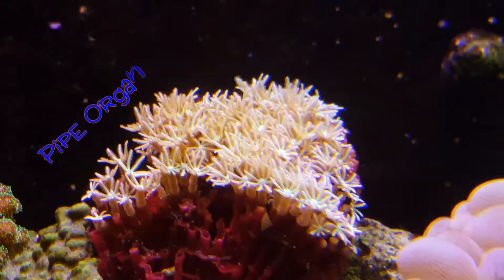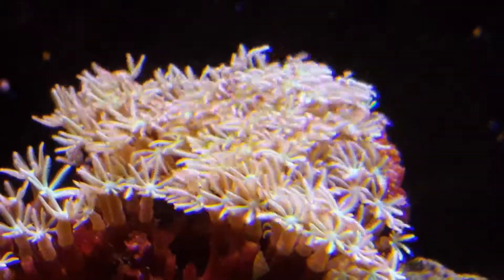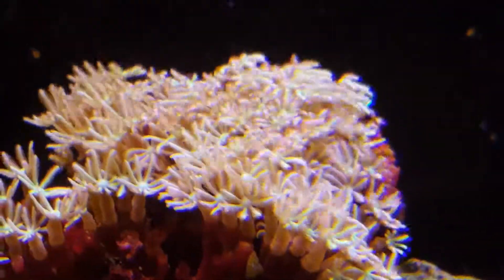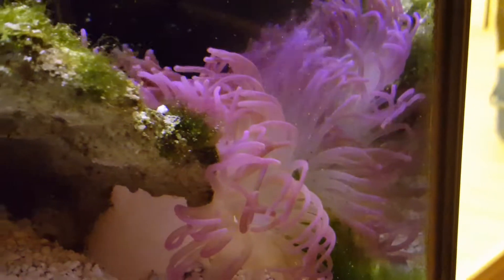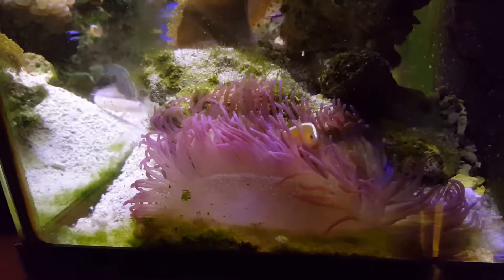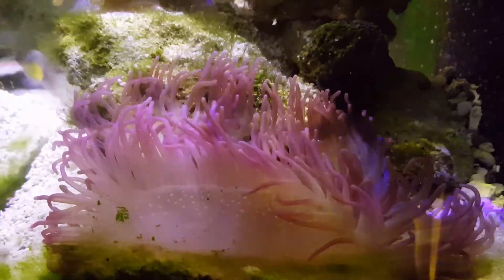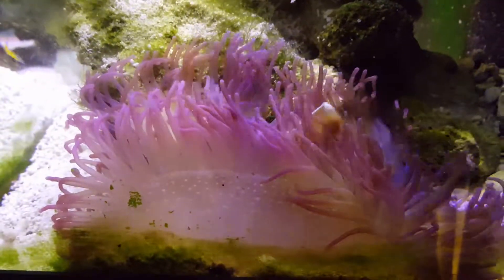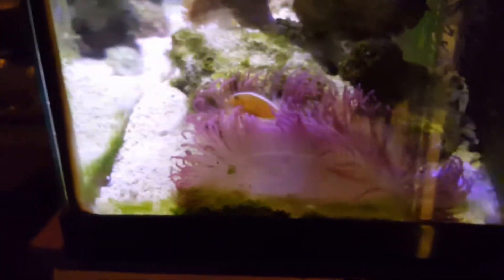The pipe organ has opened up really big. The anemone is very happy over here — it's all nestled into the rock and from this side it's quite wide. Apparently this is the look of happiness for an anemone and a little skunk clown. It's damn near as wide as the aquarium is.